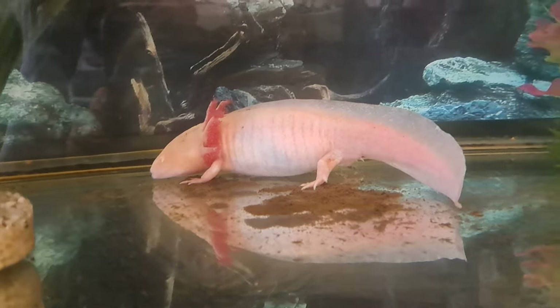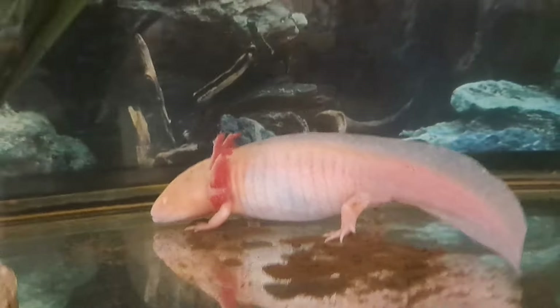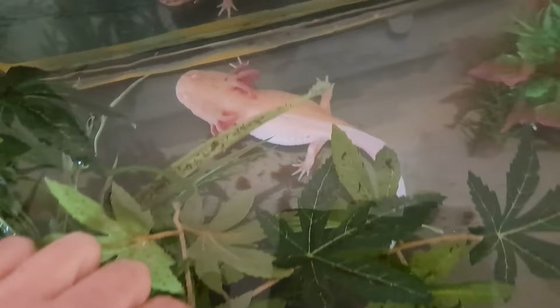She eats an earthworm probably every evening or every two days. She'll get a whole earthworm, and if they're very big, sometimes I'll give her two small ones as a treat. But she's kind of chunky — she's a chunky gal, aren't you girl.